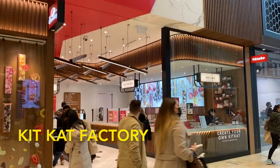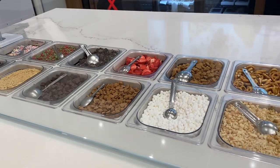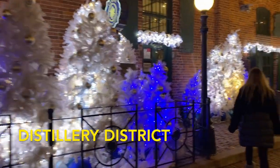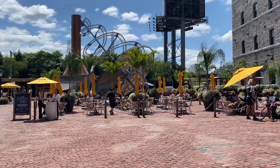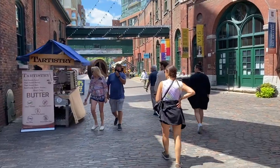At Yorkdale Mall is the KitKat Factory, where you can create your own KitKat bar or try one of their many interesting pre-made bars. The mall also has a bunch of cool stores and restaurants. Distillery District is a nice pedestrian-only place that's home to an amazing Christmas market. In the summer it's a really nice place to walk around too, with lots of restaurants and really nice art galleries.